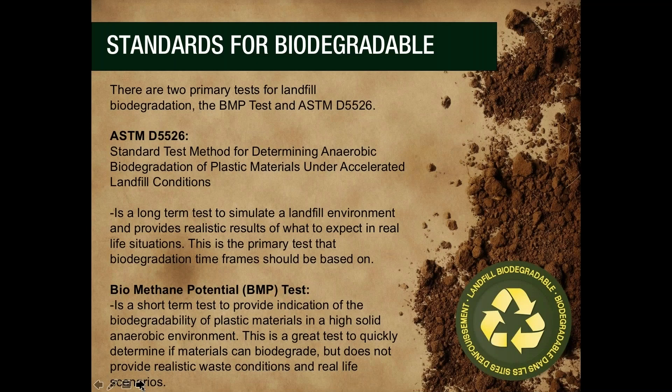The main testing standard we use to validate the performance of landfill biodegradation is ASTM D5526. We also use biomethane potential. ASTM D5526 is an internationally recognized test standard for determining anaerobic biodegradation of plastic materials under accelerated landfill conditions, and is the primary test that biodegradation timeframes should be based on. In landfills, moisture is a critical factor to how fast materials will biodegrade, but moisture will also vary depending on the region and landfill design. ASTM D5526 is a very robust test performed at three different moisture levels: representing a very dry landfill found in a desert region, a very wet landfill found in a tropical region, and moderately moist landfills representing the average moisture rate across various landfills.